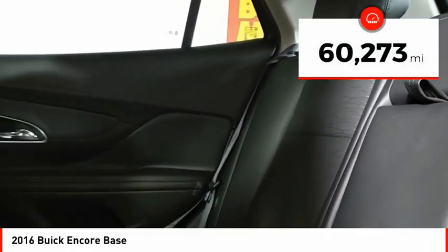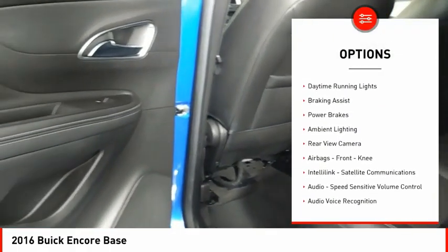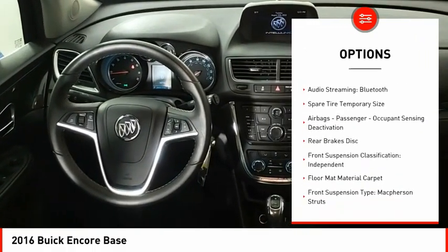This vehicle has less than 65,000 miles. Here are some of this vehicle's great options: Traction Control, Stability Control, Daytime Running Lights, Braking Assist, Power Brakes, Ambient Lighting, Rear View Camera.